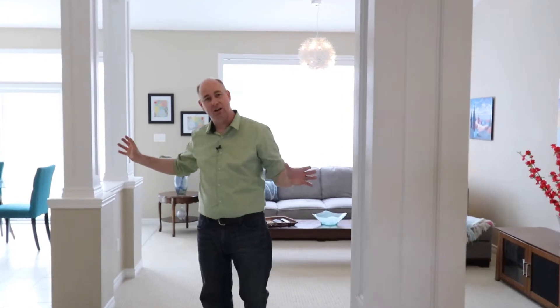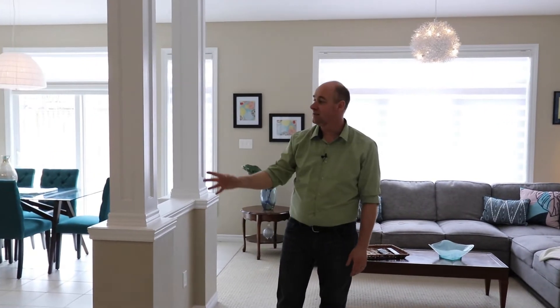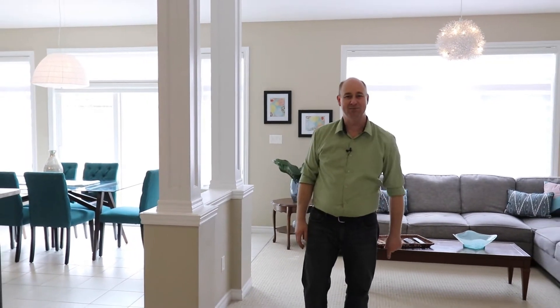As we come through, big open concept family room, eat-in kitchen space, a nice gas fireplace, brand new appliances, and a gas stove as part of that. As you head around the corner, you've got a pantry and a two-piece powder room to wrap off this level. Take a close look and then I'll meet you upstairs.